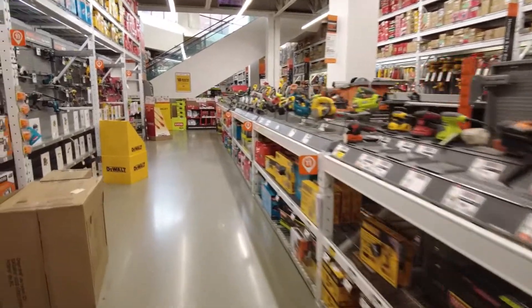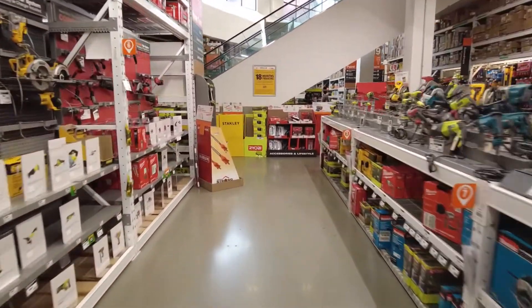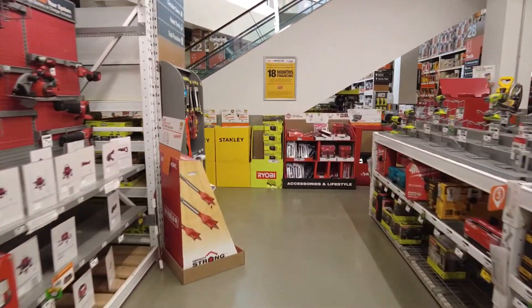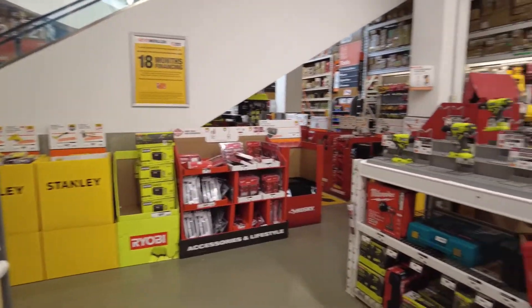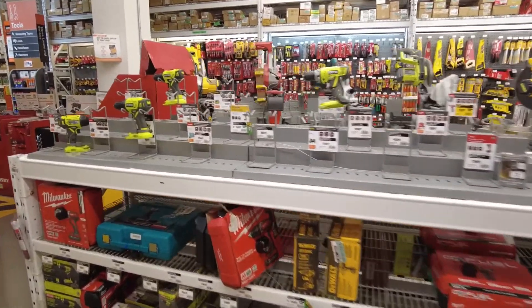Let me take you for a quick walk upstairs — that's where they have all the appliances and stuff. Looks like they're pretty sold out on tools. It's amazing how many empty shelves there are.